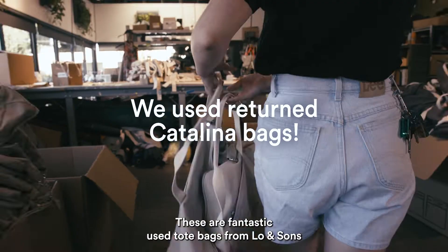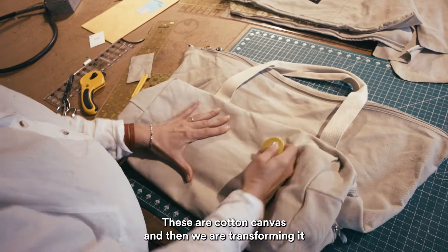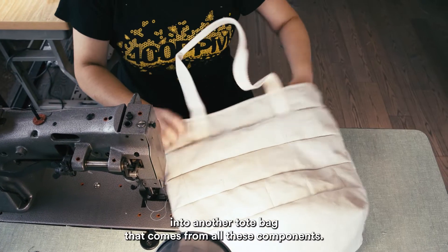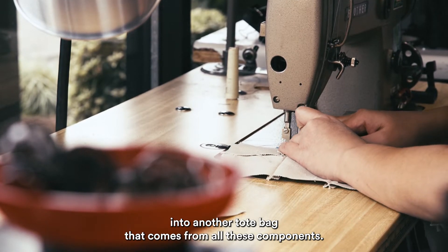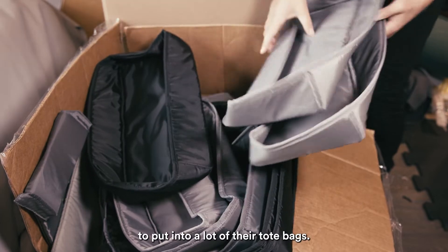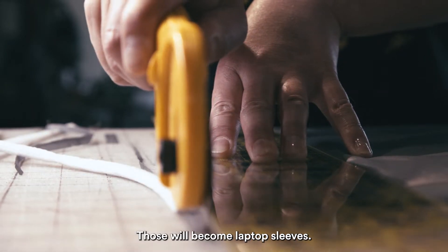These are fantastic used tote bags from Lo and Sons. These are cotton canvas and we are transforming them into another tote bag that comes from all these components. We're also utilizing their inserts that they happen to put into a lot of their tote bags — those will become laptop sleeves.